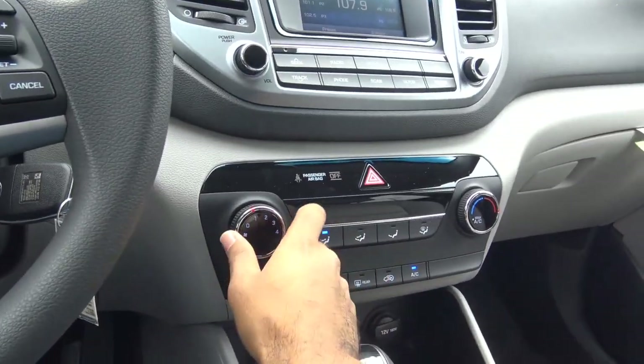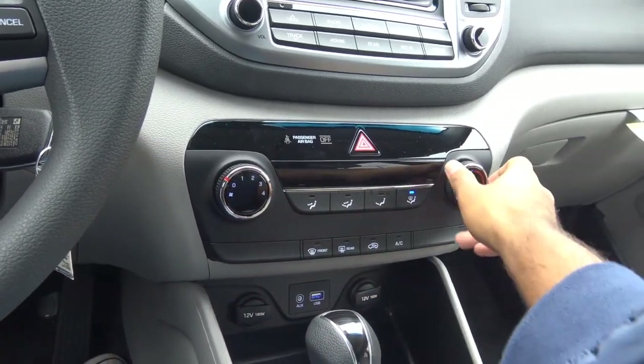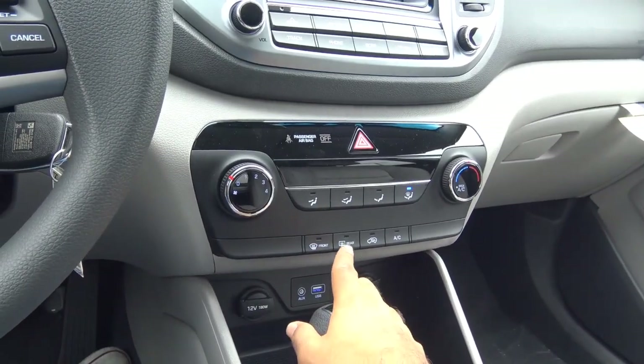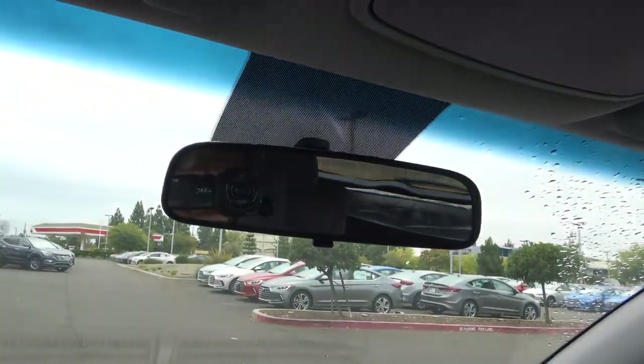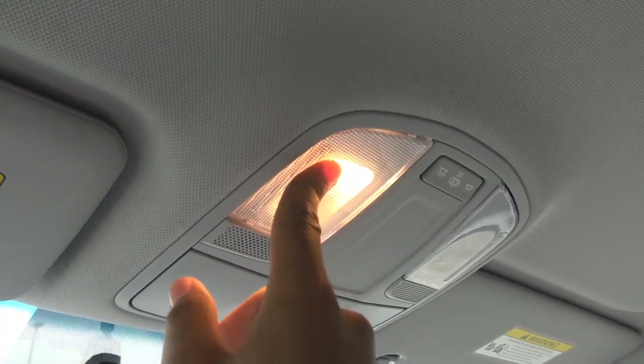You have your AC controls with fan speeds, different zones, and temperatures — very simple and logical layout. Front window defroster, rear window defroster, and your recirculation mode. Up here there's a manually dimming rear view mirror, a sunglass container, and map lights.